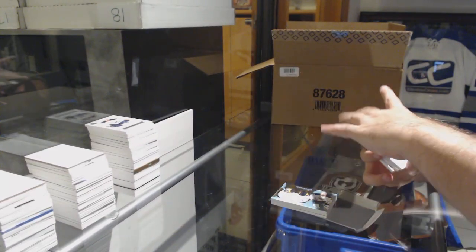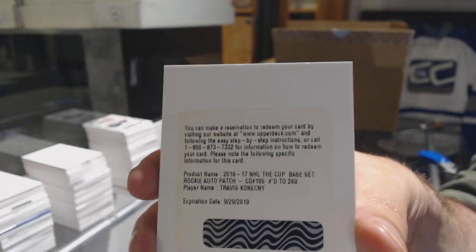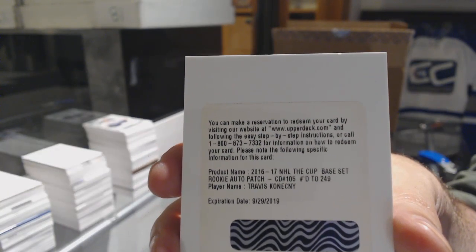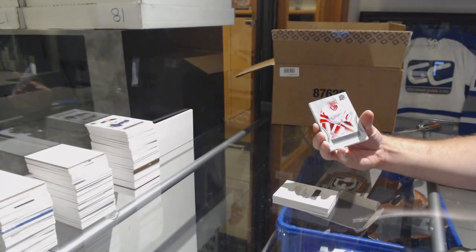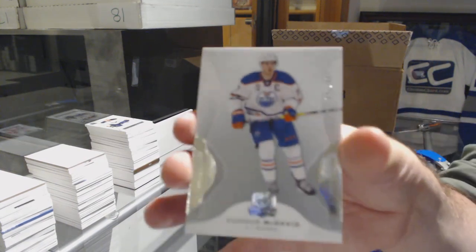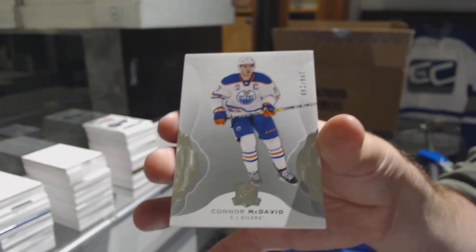For the Flyers, rookie patch auto, 249, Travis Konechny — I think those might be live. For the Red Wings, 249, Jared Coral. And that's still not a bad card — for the Oilers, 249, Connor McDavid.